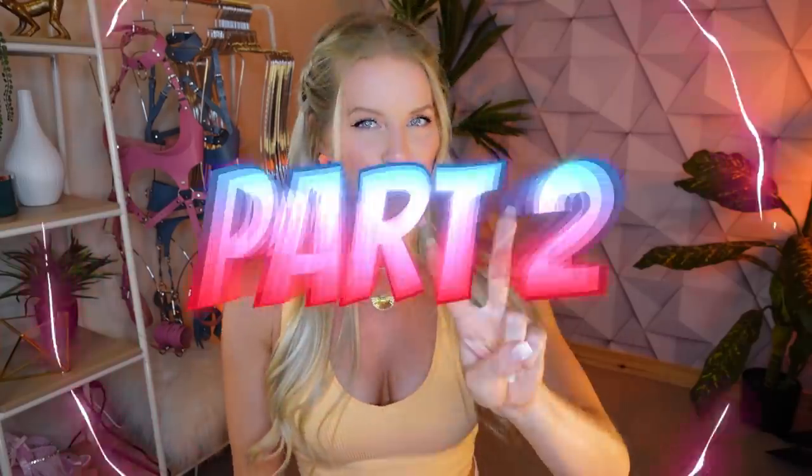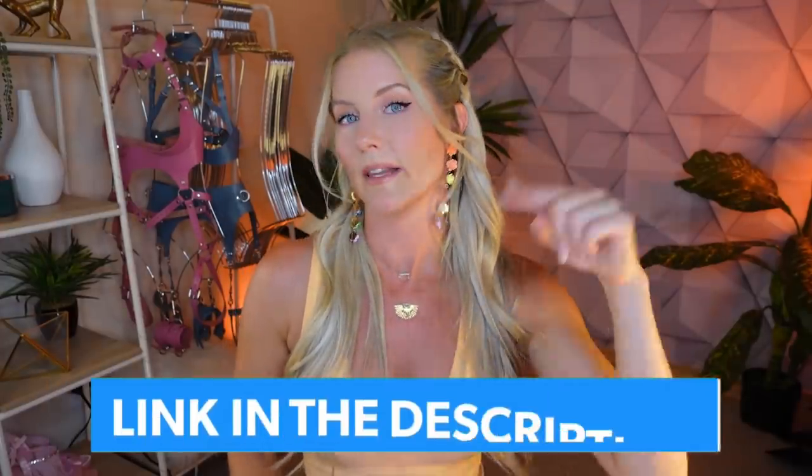Hello everybody! Welcome back to my channel. Kat Wonders here. I am back with part two of my Cheeky Swim bikini try-on haul. I have some really beautiful swimsuits from Cheeky Swim. I ordered nine altogether. I did five last video and now I've got the remaining four, and these are some of my favorite swimsuits. I highly recommend that you stop right now and watch part one first, which will be linked in the description box down below.